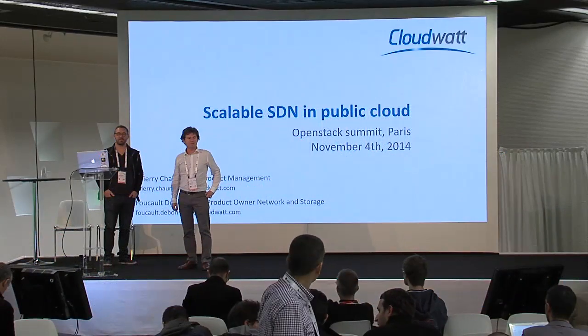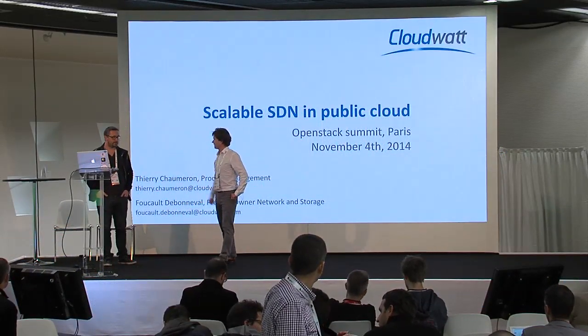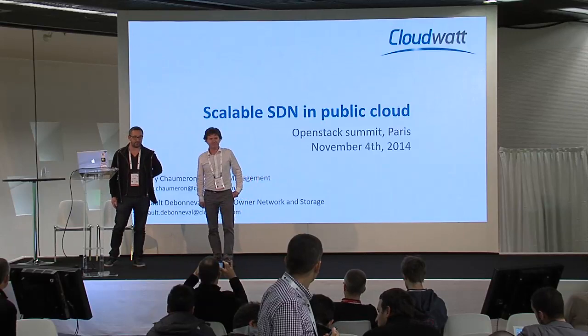Hi everybody. I'm Thierry Chomron from CloudWatt, and we have Foucault de Bonneval. I am Foucault de Bonneval, product owner at CloudWatt.